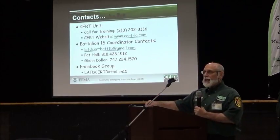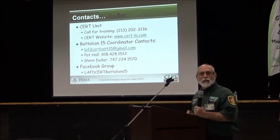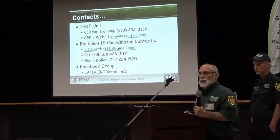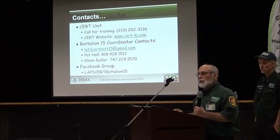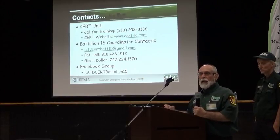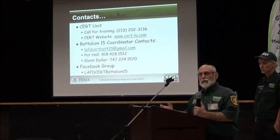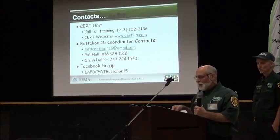Our contact information is available. If you have any questions, there is a sign-up sheet in the back on the main table. If you want to get on our CERT mailing list, we encourage you to do so — we'll send you emails to let you know about classes and our meetings. We look forward to seeing you all around town. Thank you very much.